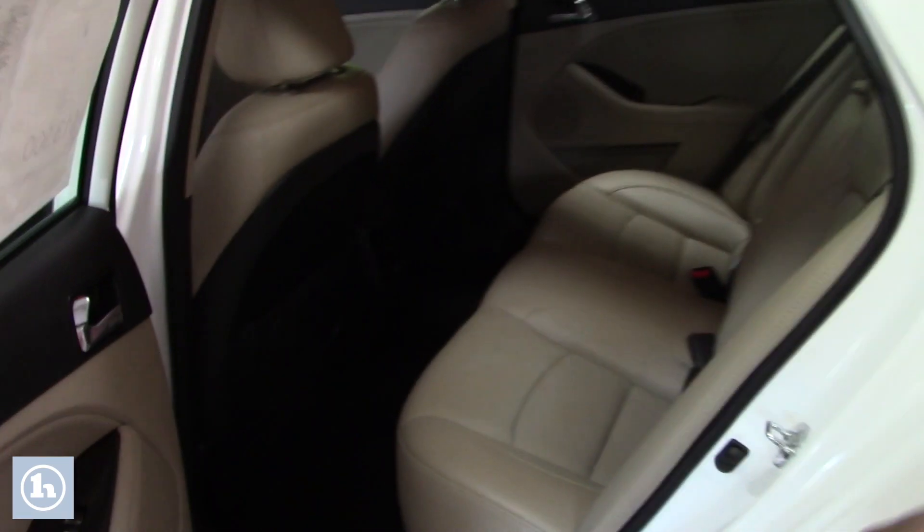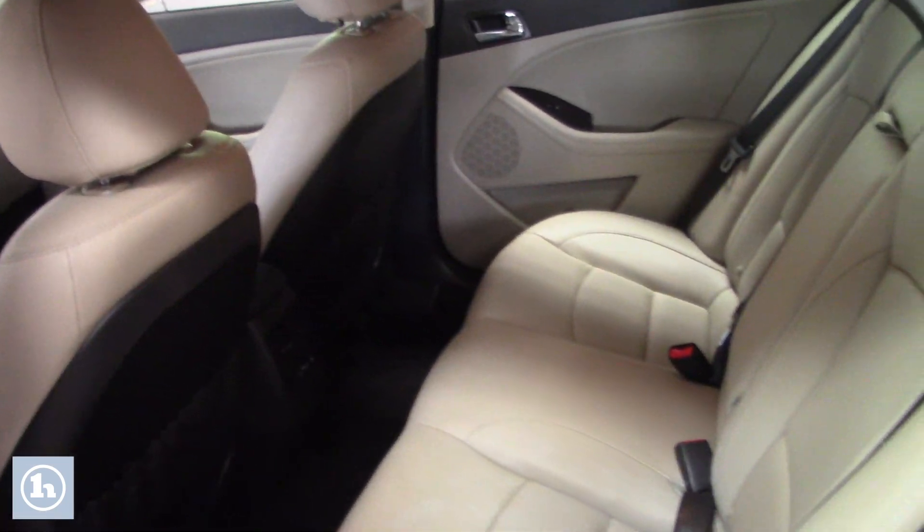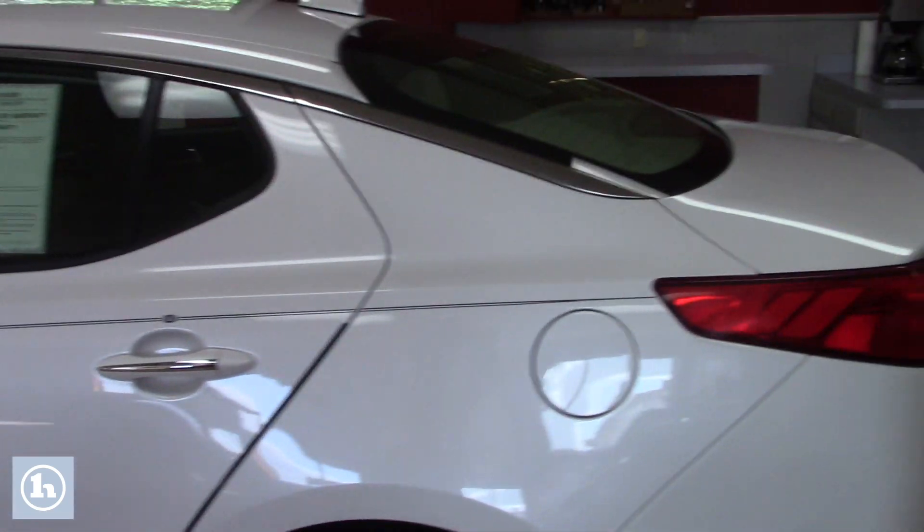It's a family car — you can see there's plenty of room. There's also an air conditioning display so passengers in the back can manage their own climate.